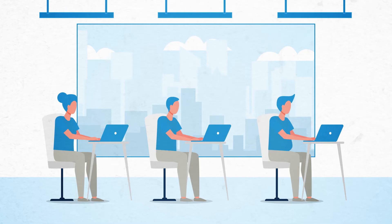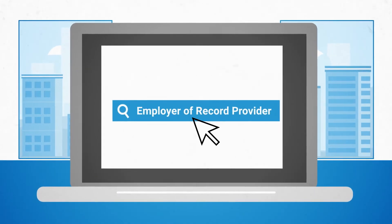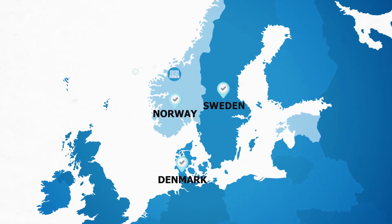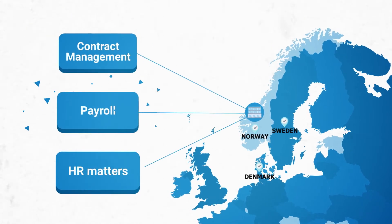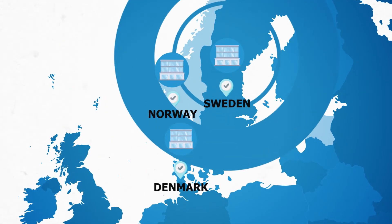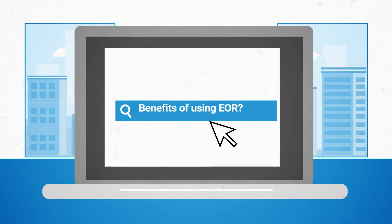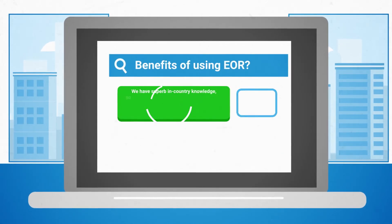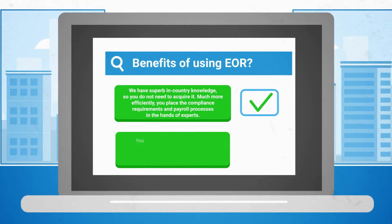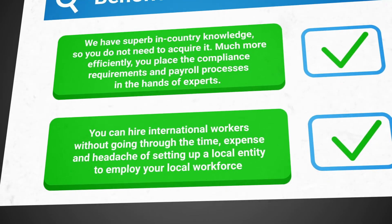PEO/EOR services. Another area where Access Financial can help is to provide an employer of record EOR service to businesses that want to employ a worker in Denmark, Norway or Sweden but who do not have a suitable entity. Access Financial will employ the worker under your control and deal with the employment contracts, payroll and HR matters on your behalf. EOR is a great way to kickstart expanding your business into these markets with minimal fuss and outlay. Benefits include superb in-country knowledge, compliance and payroll processes handled by experts, and the ability to hire international workers without the time, expense and headache of setting up a local entity.